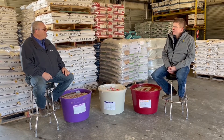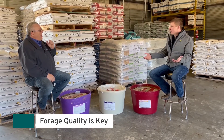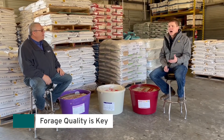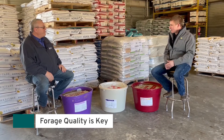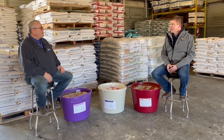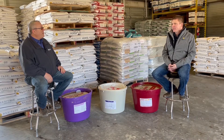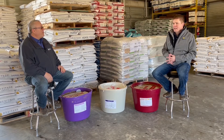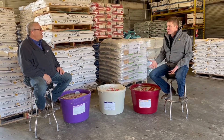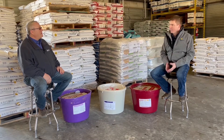Forage quality is probably the key factor here — forage is the number one biggest dollar spent on a cow-calf operation. We hear guys say they're running short on hay or pasture and want to supplement with a tub. That can actually be counterproductive if forage is truly short, because the tub is designed to supplement forage, not replace it.